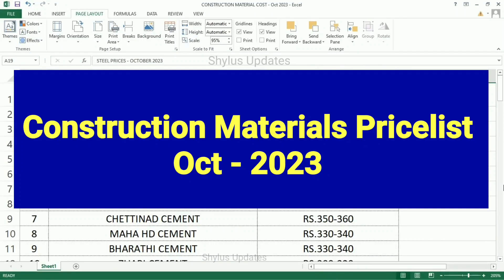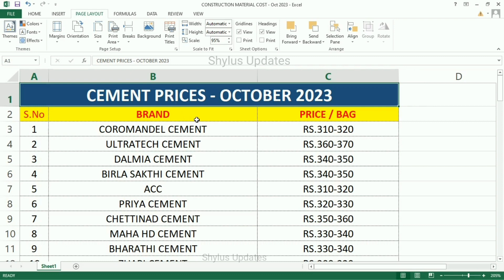Construction materials price, October 2023. Cement prices by brand.